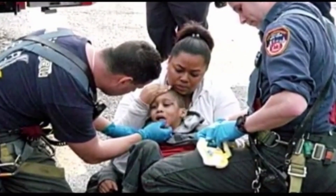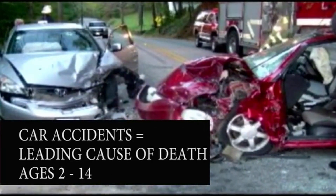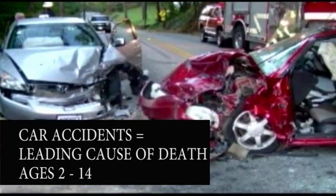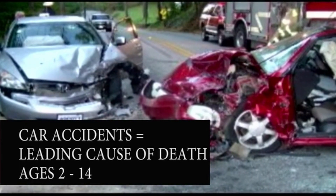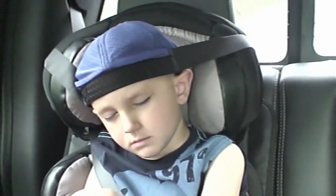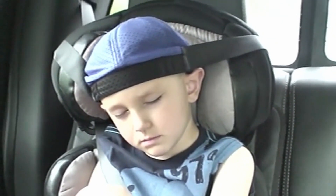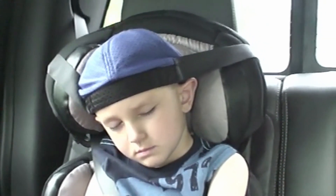Thousands of children each year are involved in auto accidents, many having brain stem and spinal cord injuries. 250,000 are injured and 2,000 die from their injuries. Car accidents are the leading cause of death between ages 2 and 14. This is one of the reasons for our invention. The other consideration is the frustration parents have when looking in the backseat and observing the twisted face. This invention will give parents peace of mind — moms no longer have to keep looking in the backseat and can keep their eyes on the road.